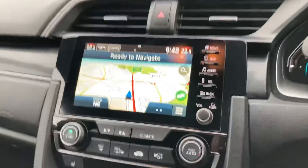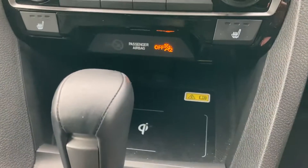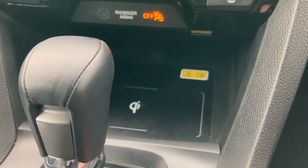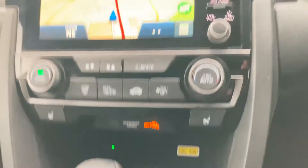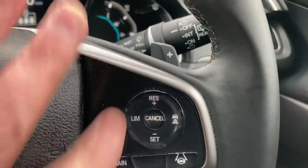Inside the car you've also got sat nav. It's a facelift model, so you've got a phone charger, automatic headlights, auto wipers, and adaptive cruise control.